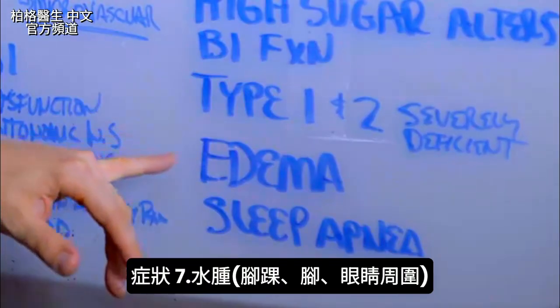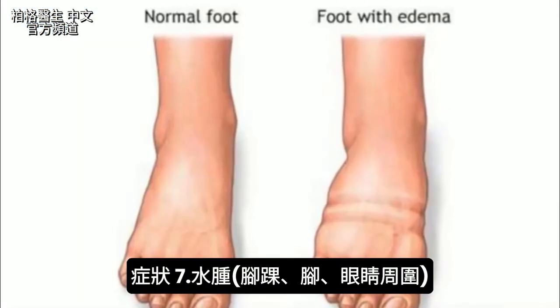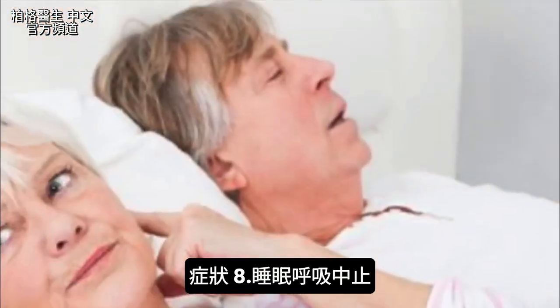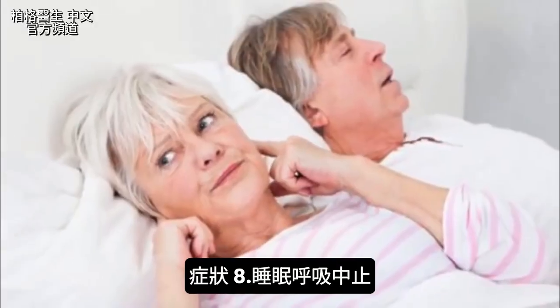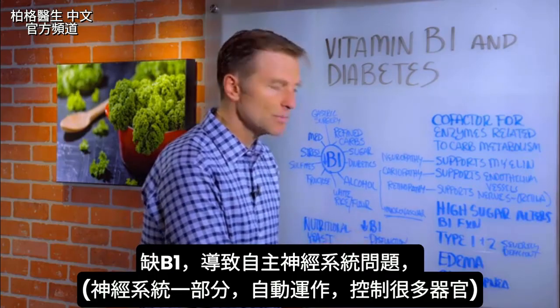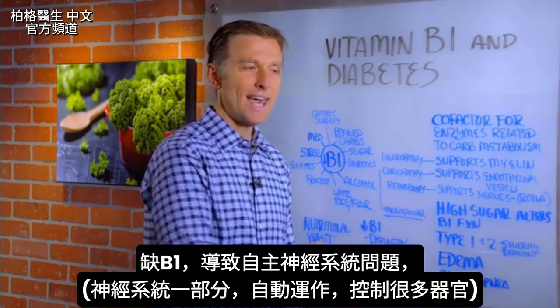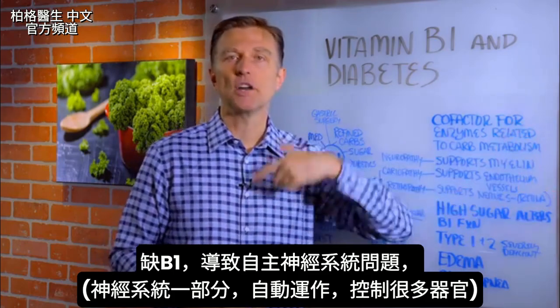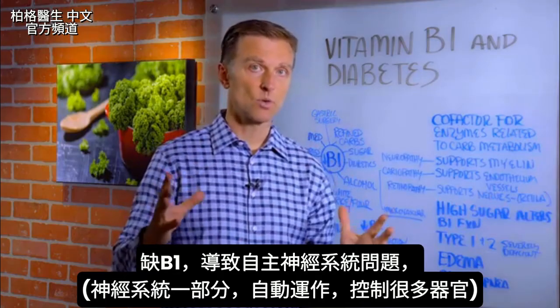Vitamin B1 deficiency will also create edema — that's swelling around your ankles and your feet, and even swelling around the eyes. A B1 deficiency will also cause sleep apnea. Another big problem that a B1 deficiency can create is dysfunction in the autonomic nervous system — the part of the nervous system working in the background on automatic, that controls a lot of your organs.